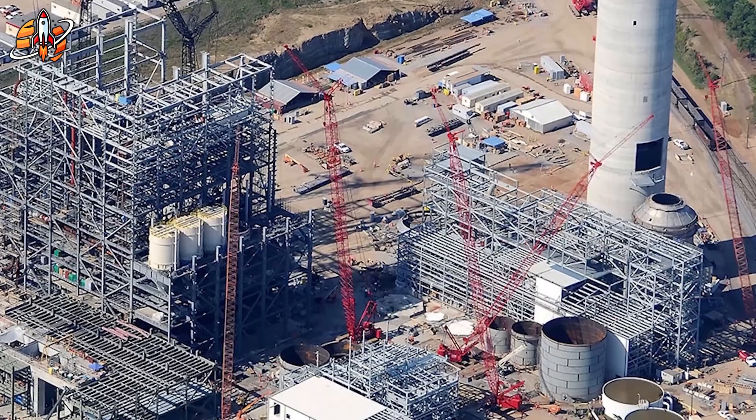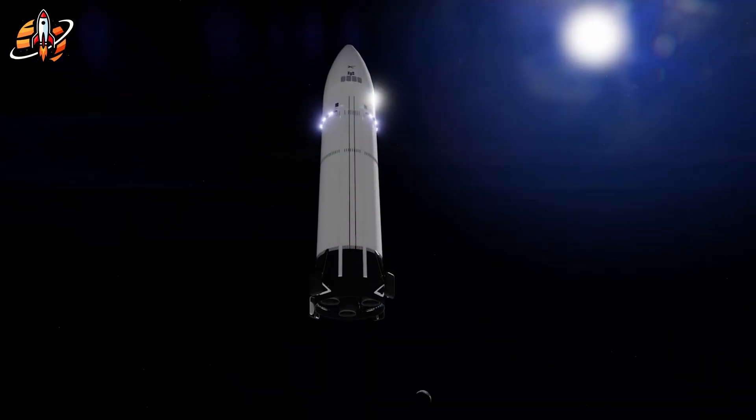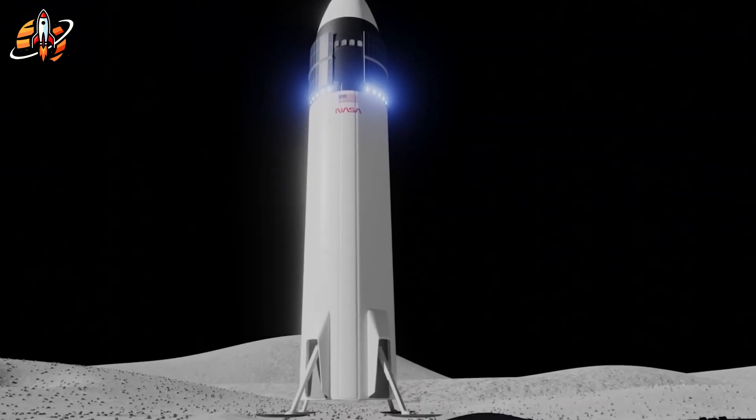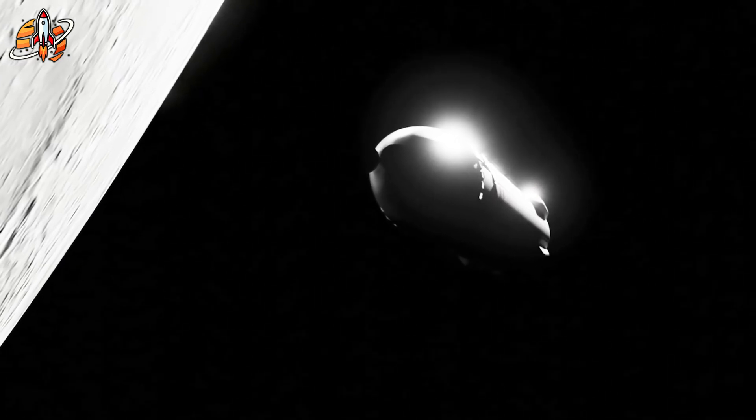SpaceX is already building a massive test tower at McGregor to simulate lunar gravity landings. But here's the critical challenge: landing a 50-meter-tall rocket on unstable lunar regolith without tipping over.